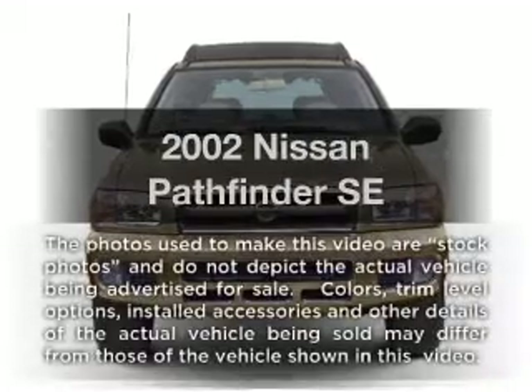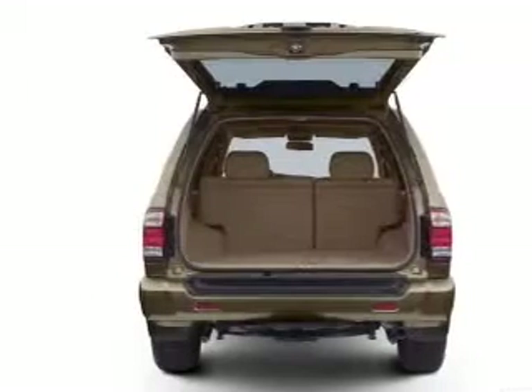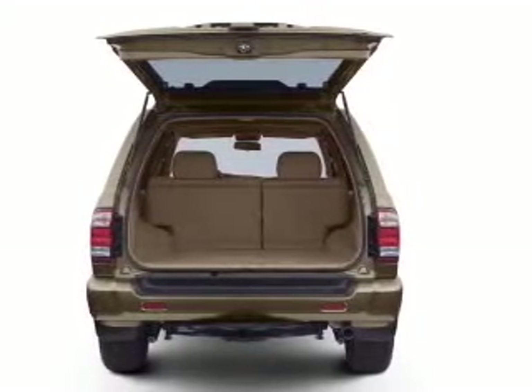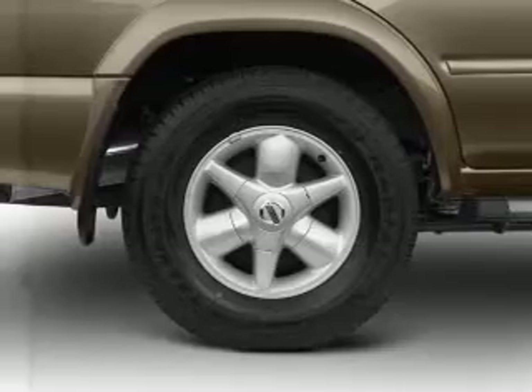Get noticed in this 2002 Nissan Pathfinder. If you're looking for a first-rate auto, this one could be yours today. With a reliable six-cylinder engine that responds smoothly to its automatic transmission, premium wheels lend a distinctive appearance. The anti-lock braking system will help deliver you safely to your destination.